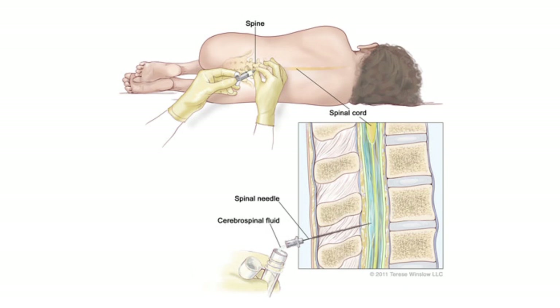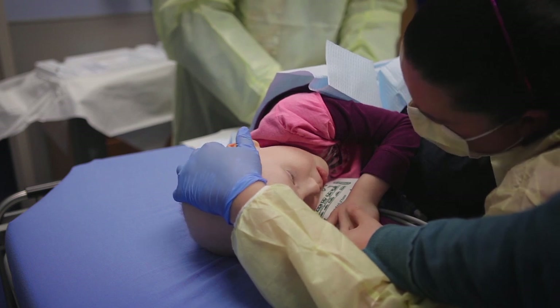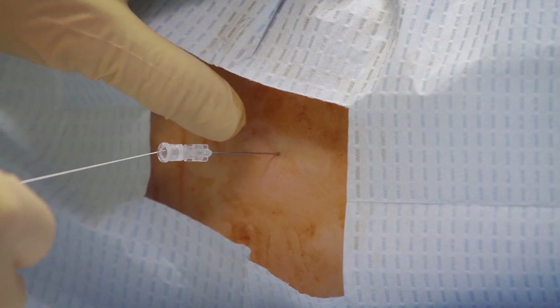Once that was done, we introduced the spinal needle. We curled her into a position described as a fetal ball — like a cat arching its back — because you want to open up the spinous processes and then slowly introduce a needle with a stylet into the subarachnoid space where the spinal fluid is.